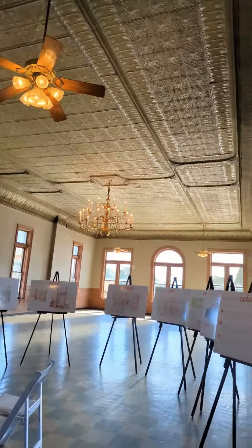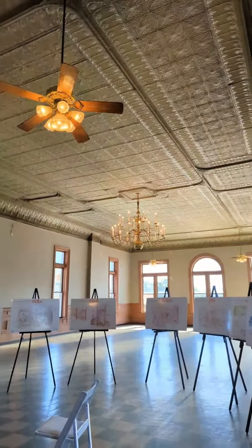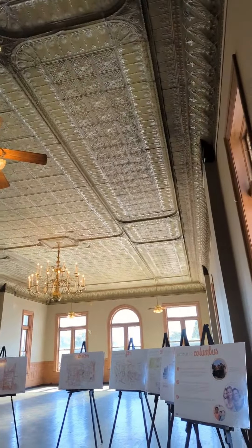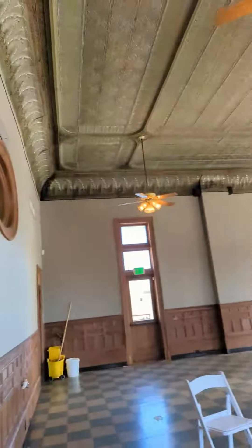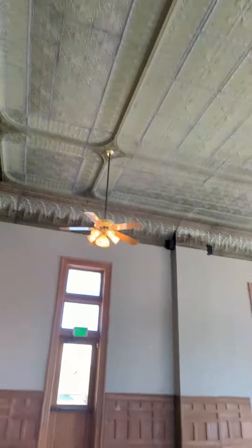This is the upstairs of the Elks Club. You want to know what a beautiful place this is and why it's a crime that they've let it go for so long and not done any work up here. Look at these ceilings.